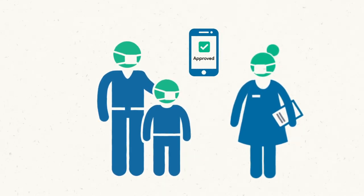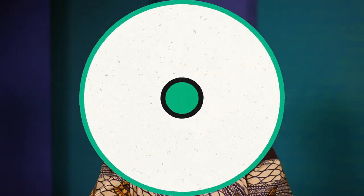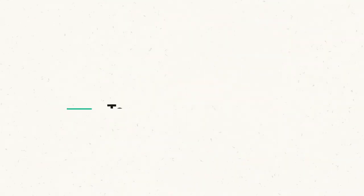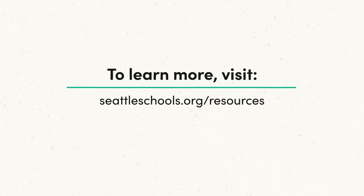The daily health screenings help to keep our school community healthy by reducing the risk of transmitting COVID-19. We appreciate your help in protecting our students, staff, and families. Thank you! And if you have questions about your school's daily health screening process, please contact your child's school. You can also check out the complete SPS in-person learning plan at seattleschools.org/resources.